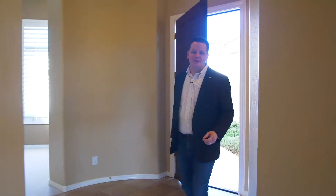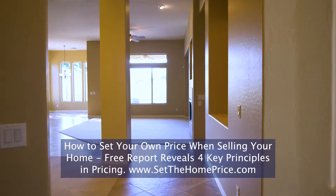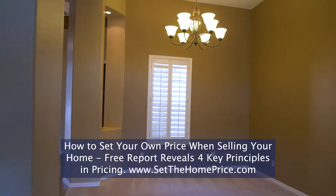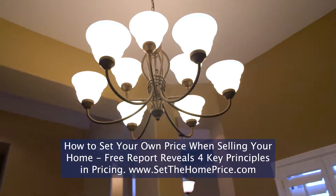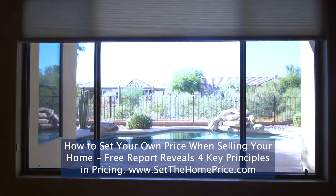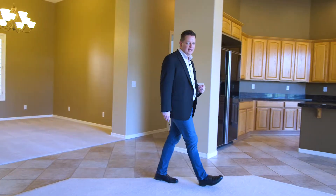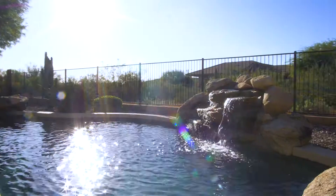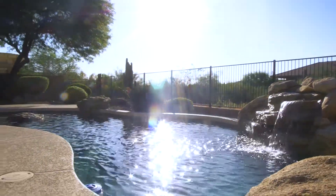Some of the things about this home that are so great come because of the popular floor plan. But there are things about this home specifically that you can only find here. The high ceilings and the large, tall windows allow for so much natural light. It's simply gorgeous, accentuated by the fact that the home is oriented to the east and to the west.